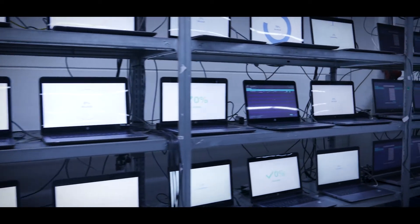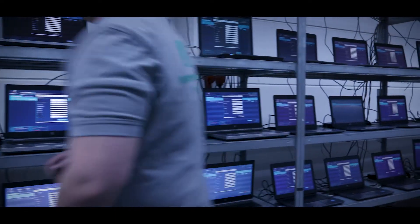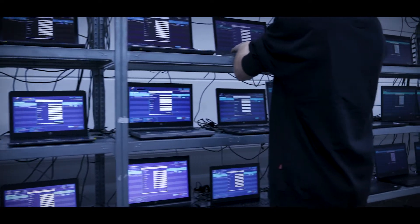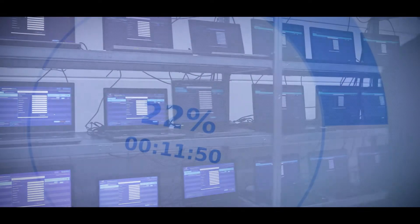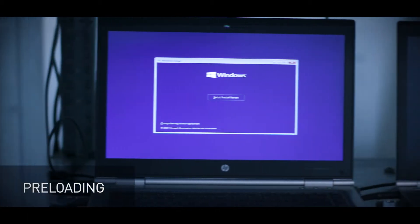Several thousand obsolete devices are processed every week on a total of 5,500 square metres at locations in Wiesel and Bocholt. At hundreds of workstations, devices are preloaded with customer-specific software and prepared for rollout.